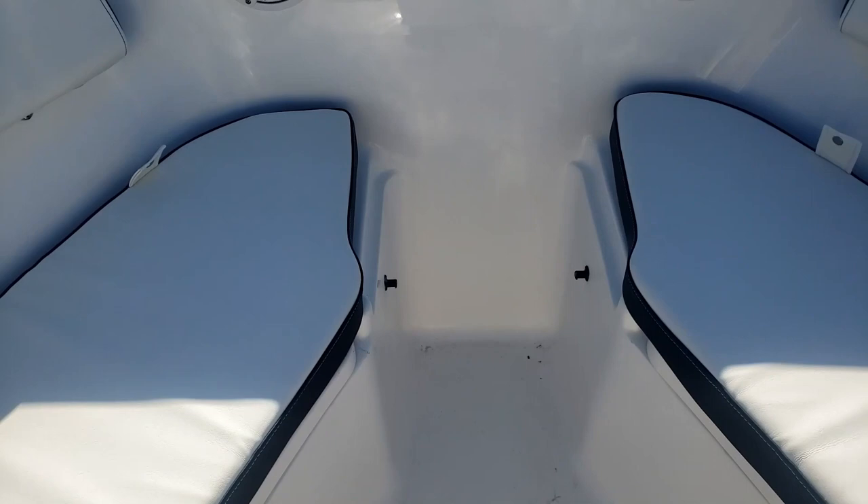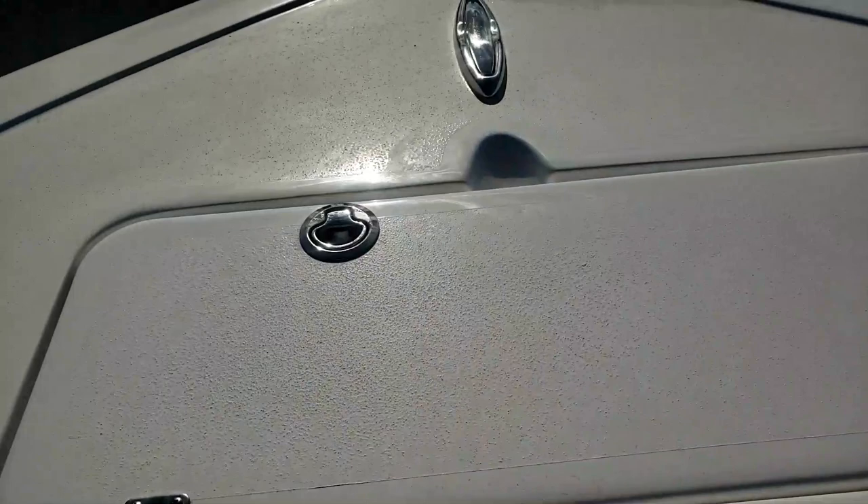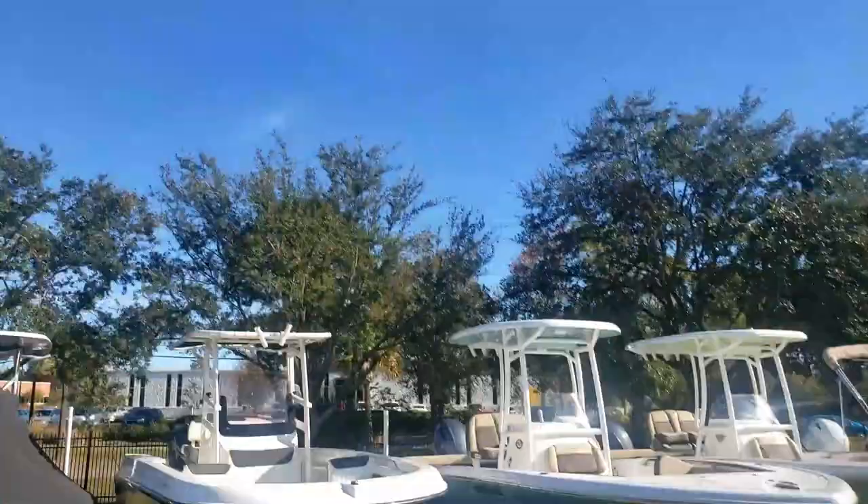Lastly, and probably one of my favorite features on this model of the Tidewater lineup, this center seat right here is removable. That's important because it allows me to step straight up and access our anchor locker — I don't have to step on any seat or anything. Just real nice and easy to access that anchor locker.